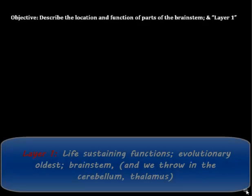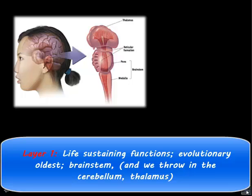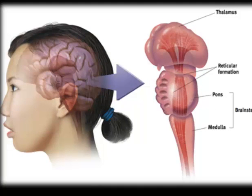The first layer of the brain is considered our evolutionary oldest — the part that keeps us alive and controls all of our life-sustaining functions. The main part of layer one is the brain stem, which includes the medulla, the pons, and the reticular formation. We'll also include the thalamus and the cerebellum in layer one.